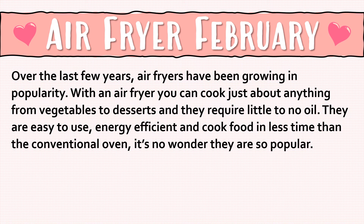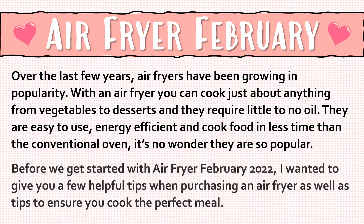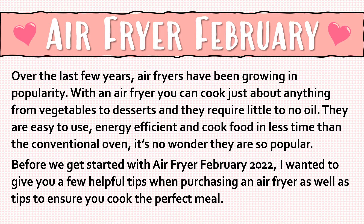Over the last few years, air fryers have been growing in popularity. With an air fryer you can cook just about anything from vegetables to desserts, and they require little to no oil. They are easy to use, energy efficient, and cook food in less time than the conventional oven. It's no wonder they're so popular. Before we get started with Air Fryer February 2022, I wanted to give you a few helpful tips when purchasing an air fryer, as well as tips to ensure you cook the perfect meal.